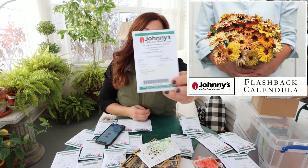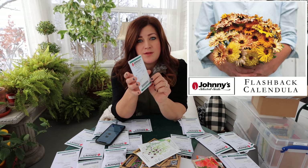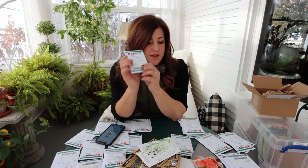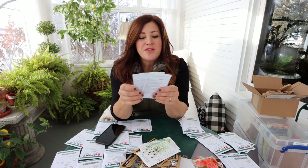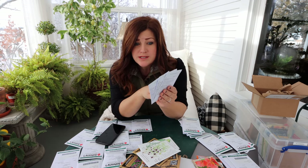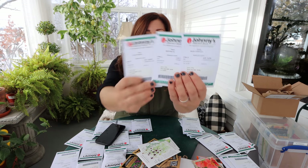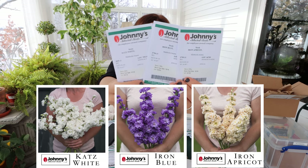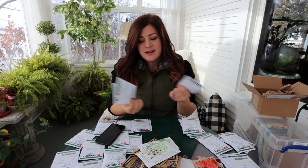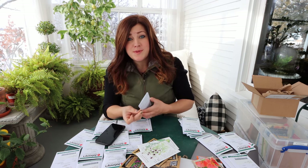I've got a calendula called 'Flashback Mix' - a mix of oranges, yellows, and in-between colors in a more single-type calendula, which I think will be fun for the difference. Then I've got three different kinds of stock for a late spring harvest, and maybe another crop for fall when it cools off. All three are a double type: Iron Apricot, Iron Blue, and Cats White. I love buying stock in the grocery store - they look like delphiniums and I love anything with that long spike bloom. I actually have some in an arrangement inside right now.